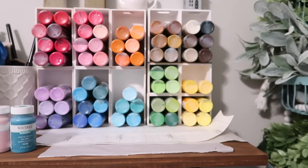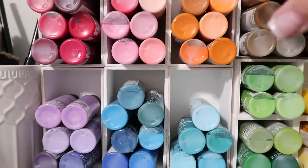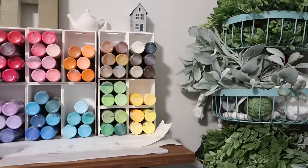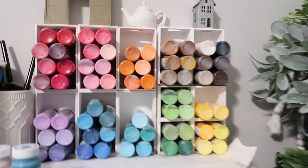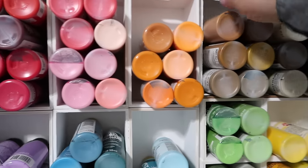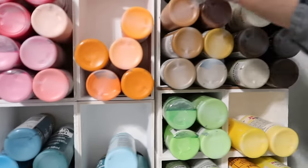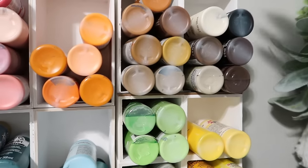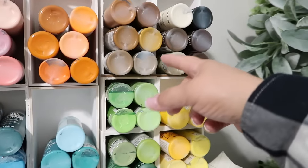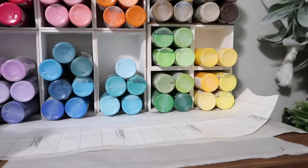This paint storage idea is a Dollar Tree craft — I took the crates and glued them together and put paint inside. One thing to be aware of is that Dollar Tree changed sizes on their crates, so this crate is not the same size as that crate. Just be aware of that because on the larger size crate I can fit four rows, this one can only fit three and a half, and then the cubes down here only fit four. You have to make sure the size cube you're using works with the paint you're going to put inside.